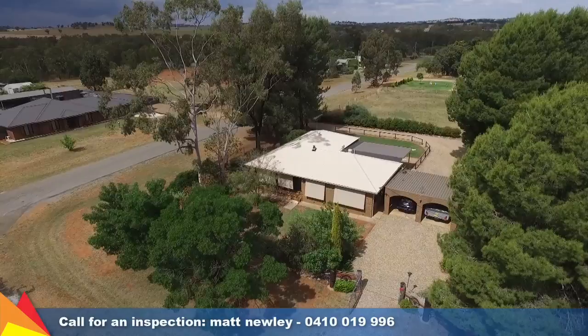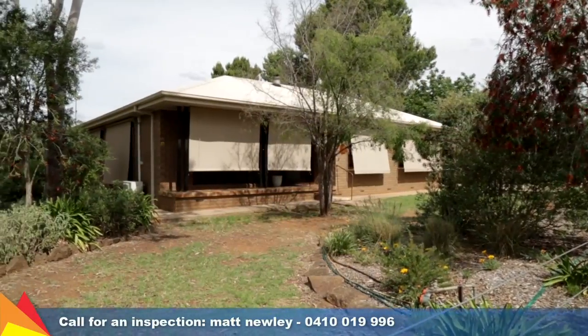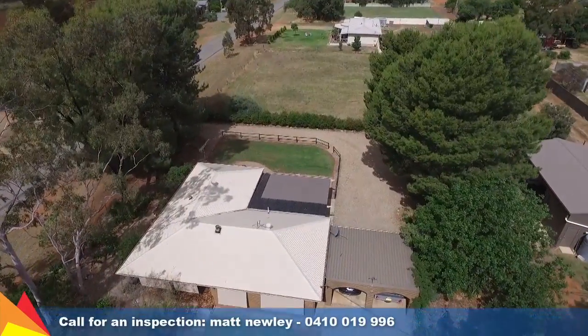Situated in the peaceful community village of Mara, just 20 minutes from Wagga, this beautifully renovated family home is placed on a 2,023 square metre block.